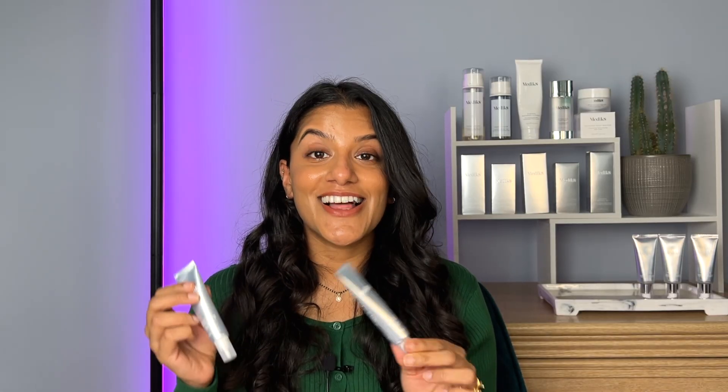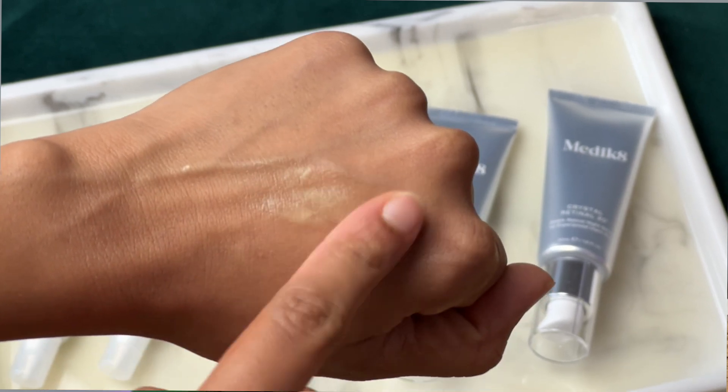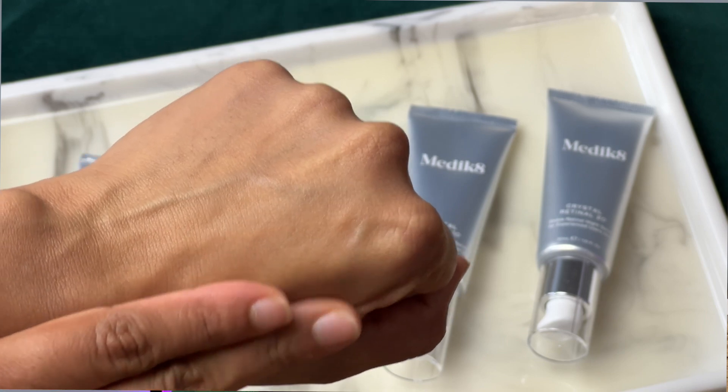Now with this product, a little goes a long way - you really only need the tiniest bit. I would use just the tiniest dot, literally only about that much per eye, and it just blends in really easily around your eye leaving it nice and soft. And that's pretty much it.